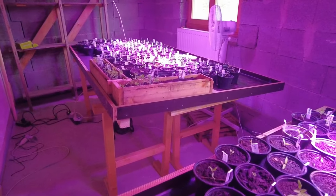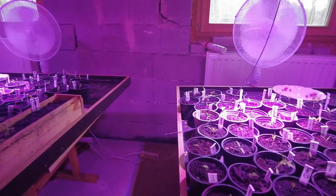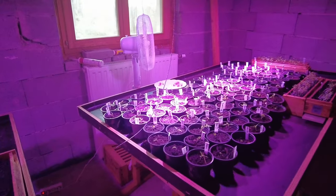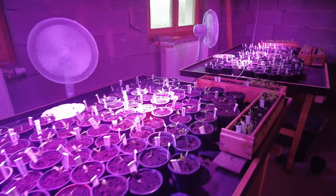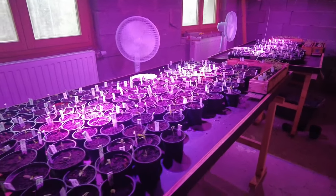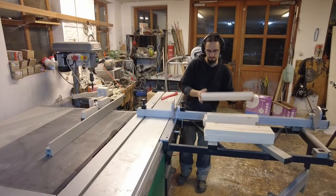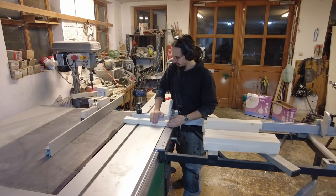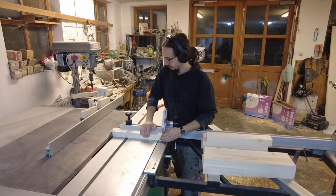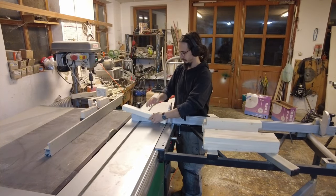Here you can see how the nursery fills up, and I'm not sure if we won't run out of space soon. As mentioned, this video's main part is about our new sliding door. This door will be placed between the two parts of our building, as the midsection is not insulated and when opening one or the other door you're constantly losing heat.